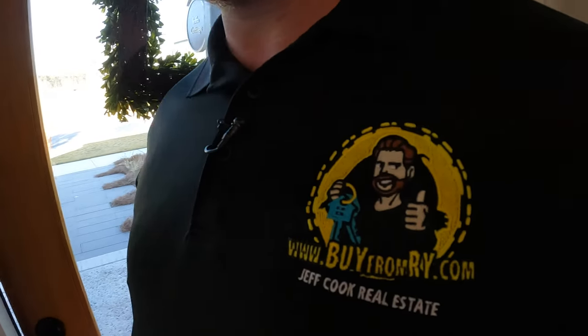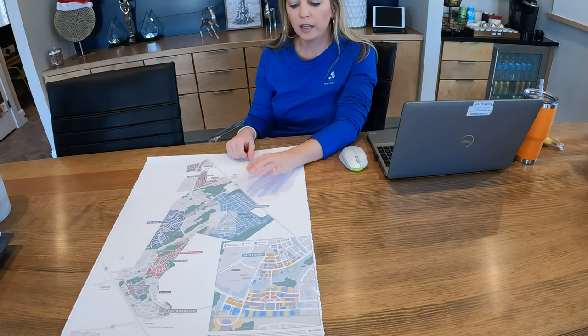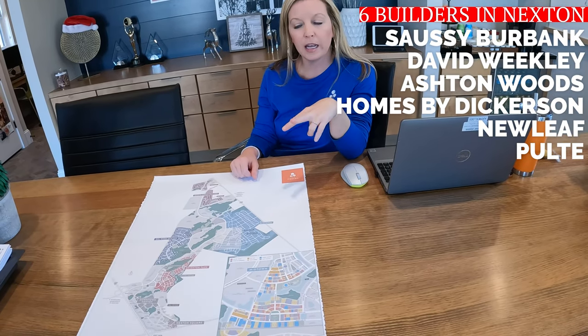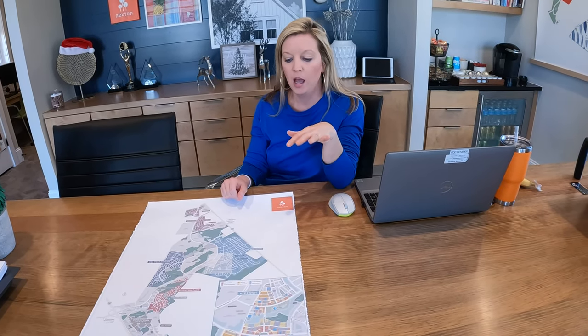So our Midtown neighborhood is where we have six different builders that build all amongst each other. They are Saucy Burbank, David Weekley, Ashton Woods, Homes by Dickerson, Newley, and Pulte.